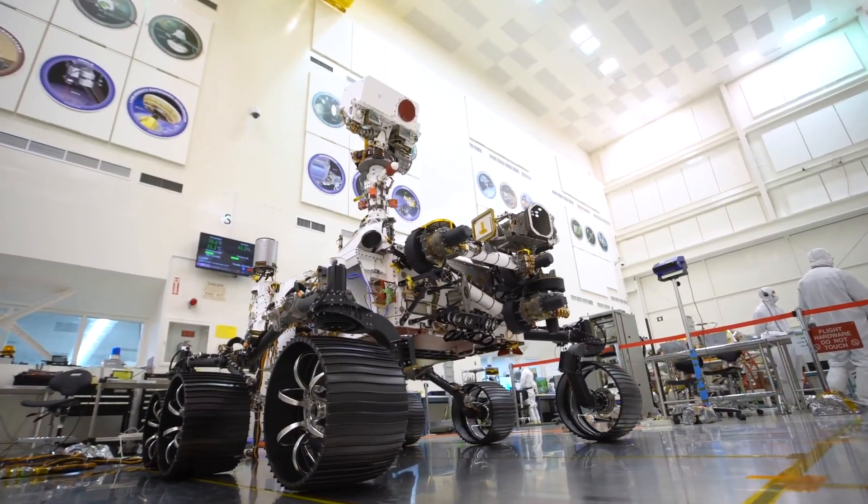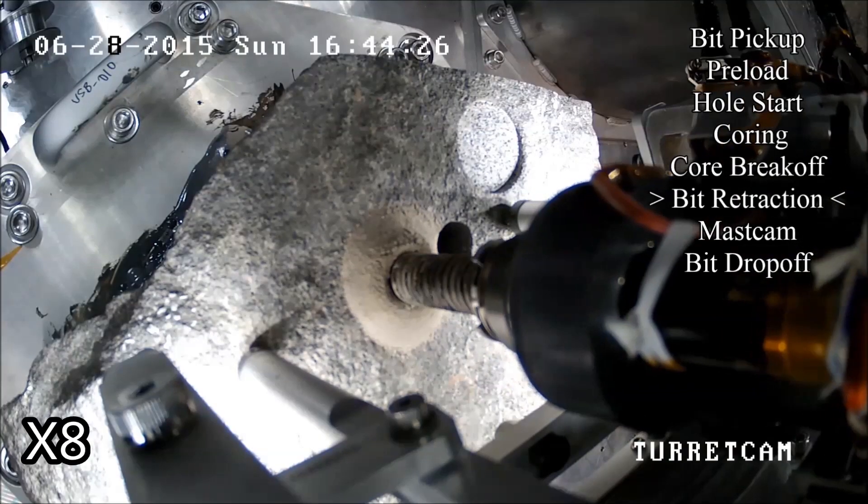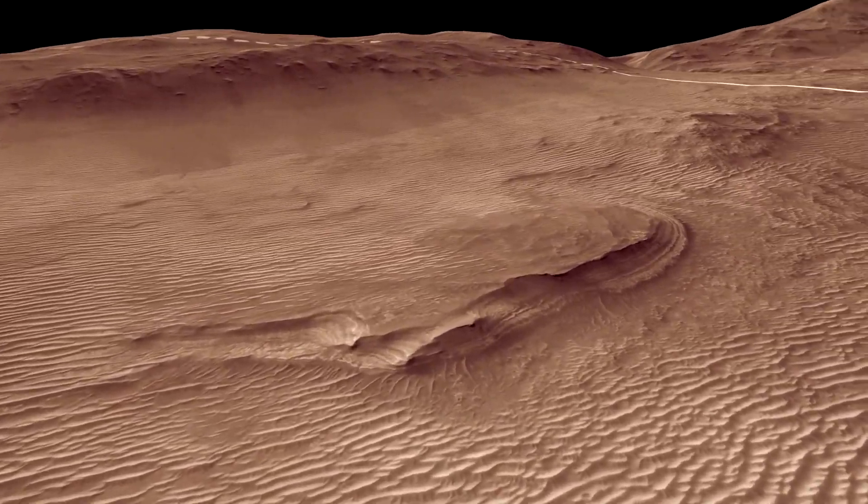The main objective of this rover is to cache samples. They're drilling core samples and then they will drop them in specific locations on the surface of Mars in preparation for a sample return mission.